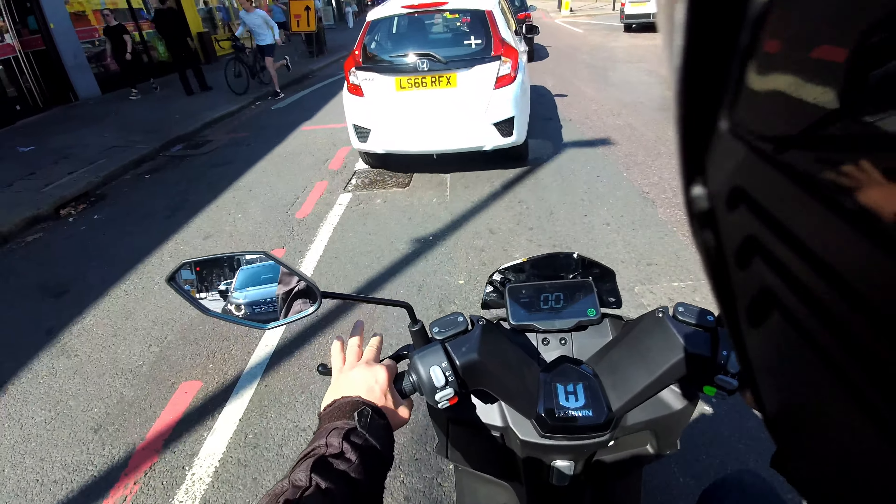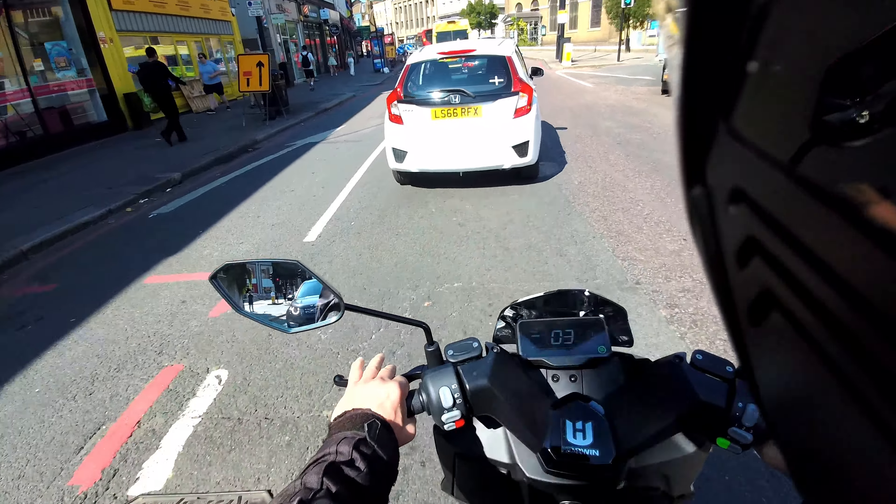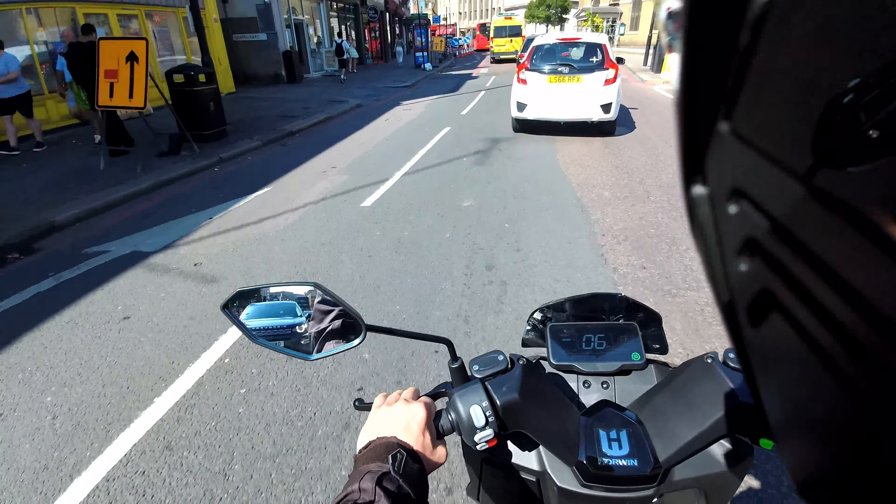Hello from Green Mopeds in London. Today we're taking out a bike that's forthcoming into the UK in probably about four to six weeks — it is the Horwin SK3, another interesting bike.